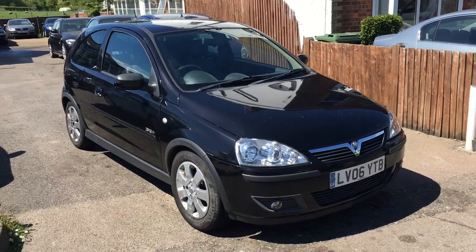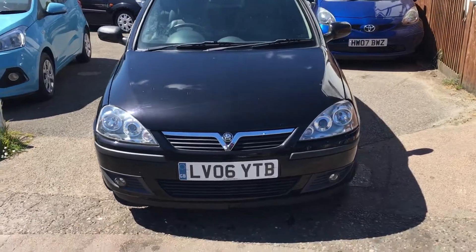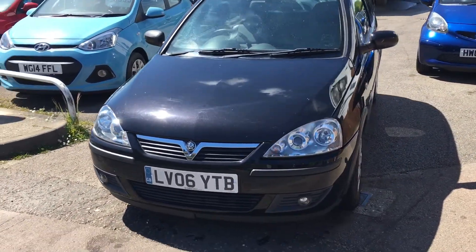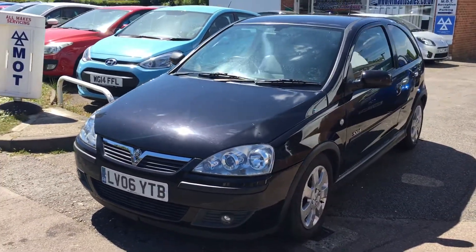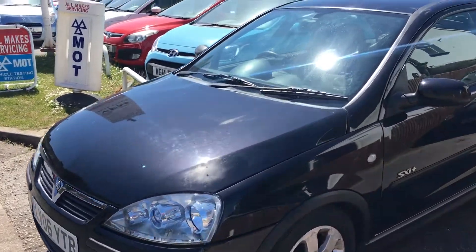Welcome to VFM Auto Sales Groombridge. Here we have a vehicle we've just taken in part exchange — a 2006, 06-plate Vauxhall Corsa 1.2 SXI Plus.